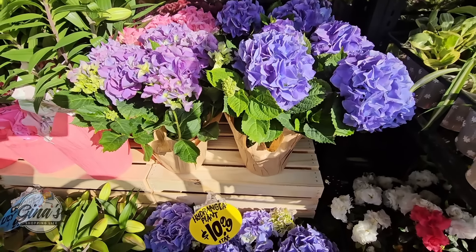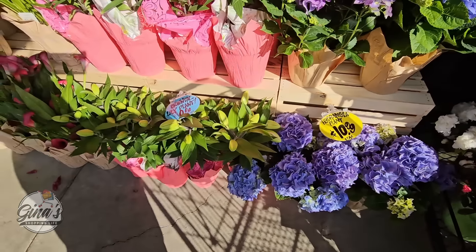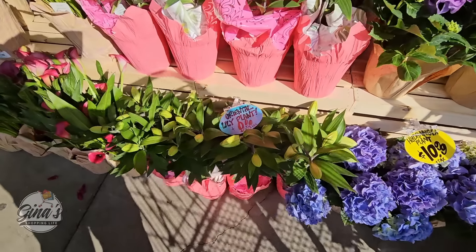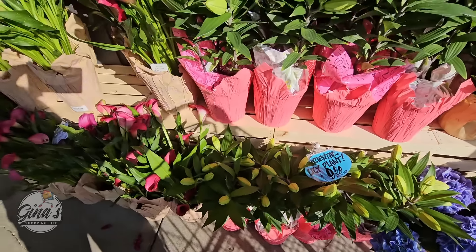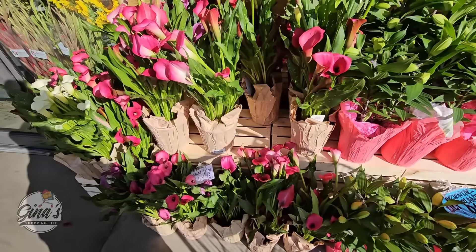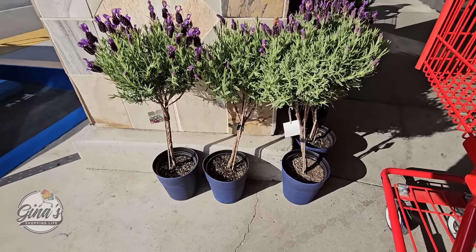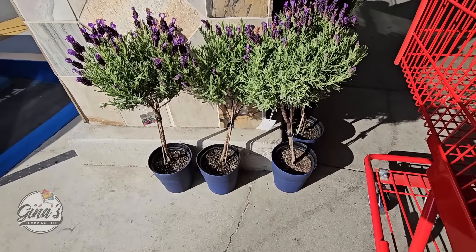I love the lavender, but the hydrangeas — I love that I've seen so many purple ones this year. That just really makes my heart smile. And the lilies — we have some beautiful lilies over here. So we're going to go inside and see what else we can find. I am thinking about the lavender though, those are just really nice.